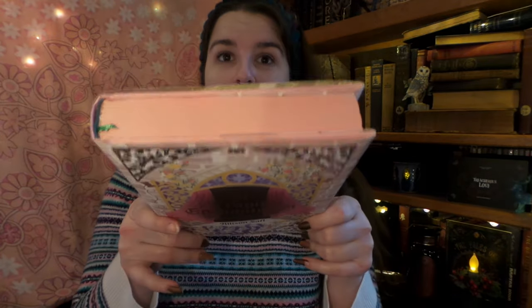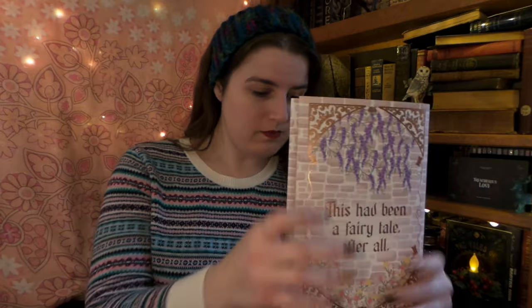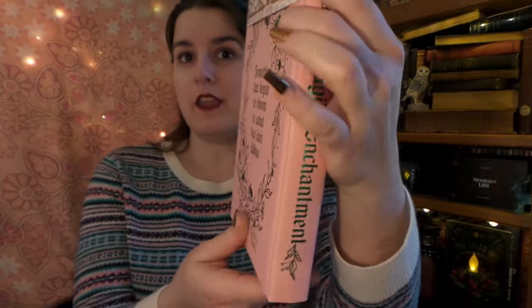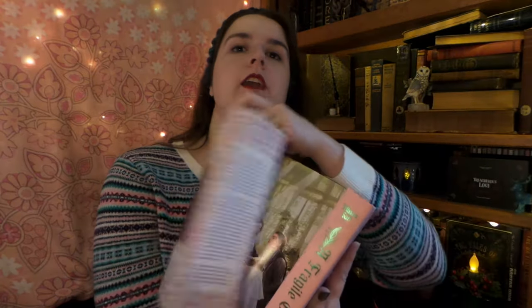Now to compare — here is our OwlCrate edition. It just has solid pink, and it does have a ribbon bookmark. Here is our dust jacket. I think FairyLoot won for the naked book, but I do like OwlCrate's cover more. OwlCrate's art on the inside is more of a picture, not exactly a reversible cover, although I do like the end pages — those are really cool, being gilded and all.